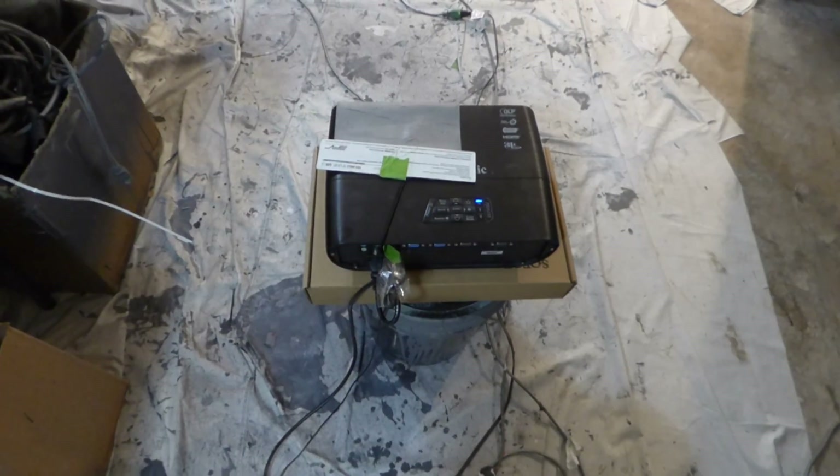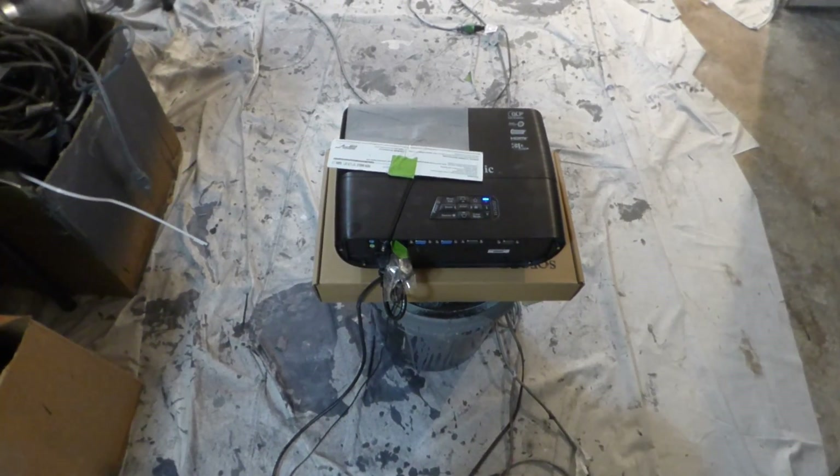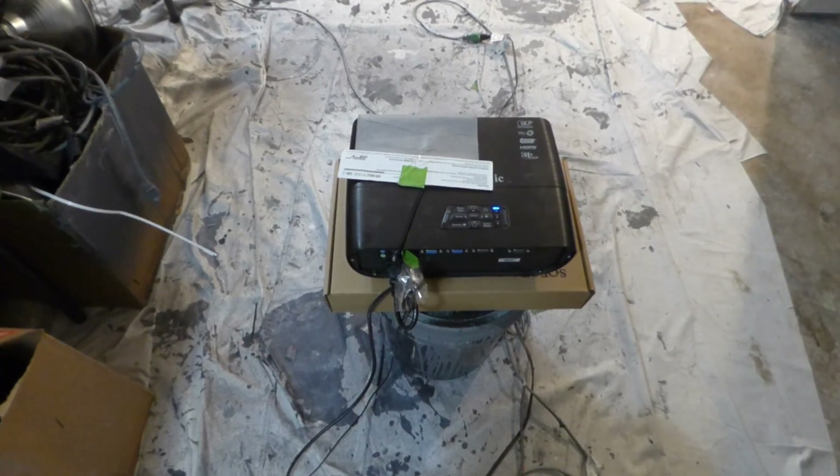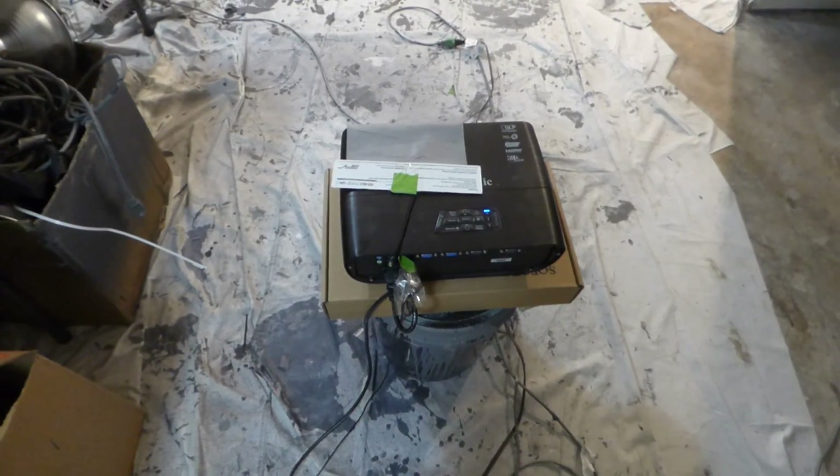Our projector is a basic $239 ViewSonic projector — long throw, 600x800 resolution, 720p, SVGA, no 4K upscaling, no calibration, and the projector is still set to factory default settings.